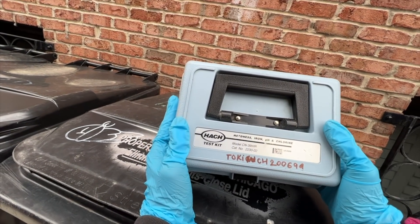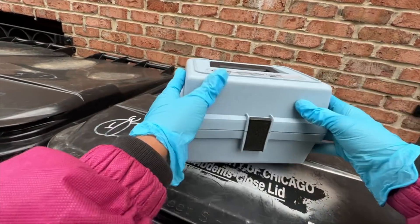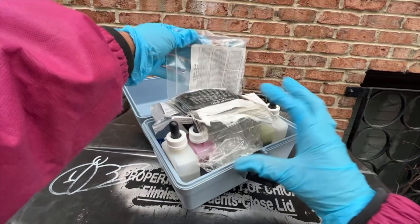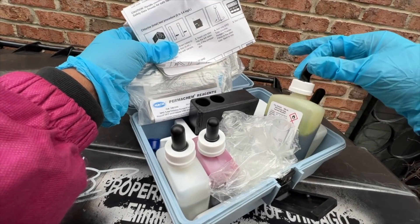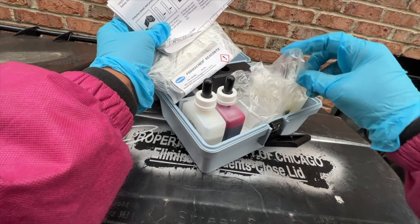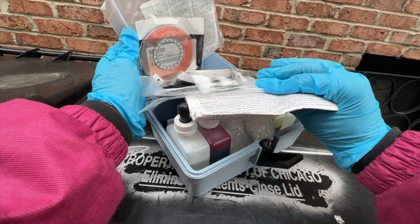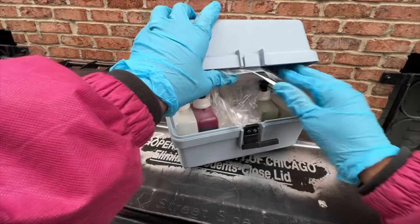We have a Hatch test kit for hardness, iron, pH, and chlorine. It feels as if the contents are in here — there we go, yep, everything is in here. Look at that — liquids, testing tubes — yeah, the items are in here. I'm going to go ahead and take that.